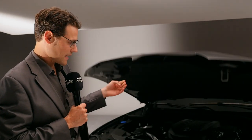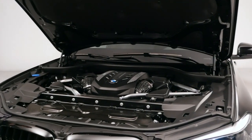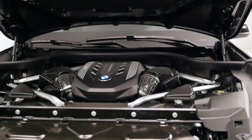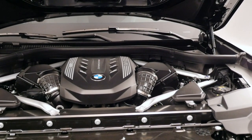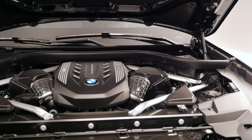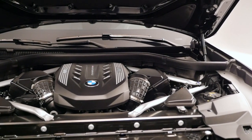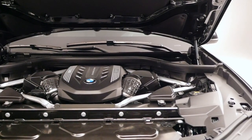This is an M50i essentially, so you have the 4.4-liter V8 engine under the hood with 530 horsepower. Of course it will be slower than the normal one because of the additional weight, but still fast enough. You can also see special bars there for more stiffness — they're known from the normal versions too. Pretty nice engine cover they put on.